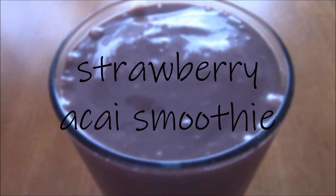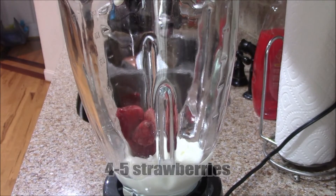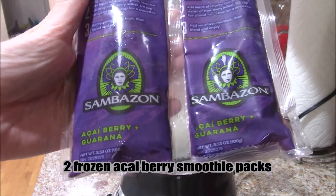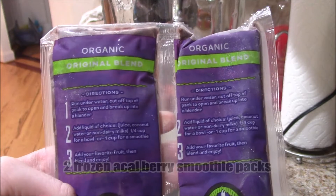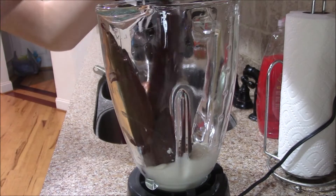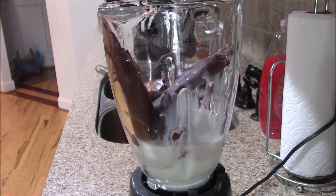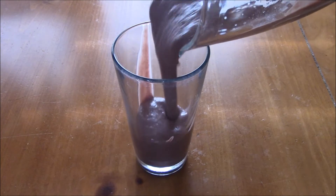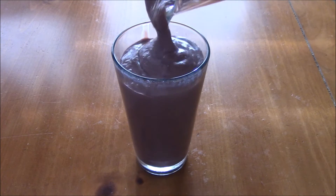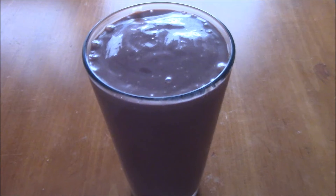Next one is a strawberry acai smoothie. In a blender, you're going to add two heaping tablespoons of yogurt, four to five frozen strawberries, and then two frozen acai smoothie packs. I got these from Costco, but you can use acai berries — you can find these usually in the frozen section or in some specialty stores. Then add one cup of milk; you may need a little bit more if you're using packs, or not as much if you're using berries. Transfer that to a glass and you're finished. Acai kind of has a taste like a blueberry, except it's not as strong, so it works really great with the strawberries.